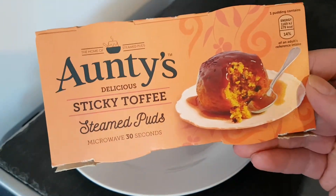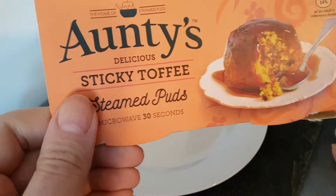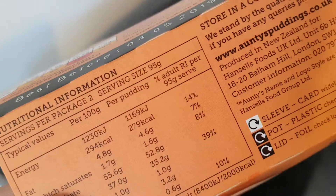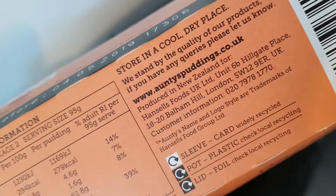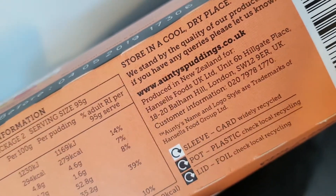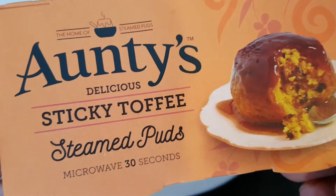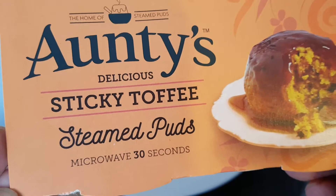Well hello and welcome to the video. This is Big Hairy Kev in the kitchen, in my usual perch on top of the microwave. And I'm going to be trying this — Hansel's Foods UK Limited, produced in New Zealand. Hansel's Antes Delicious Sticky Toffee Steamed Puds.